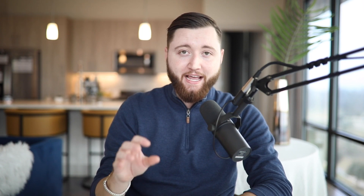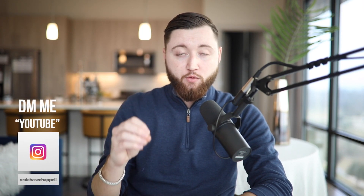Alright guys, so there you have it — the nine best tools to use for social media marketing with your agency in 2022. If you have any questions, feel free to DM me at RealChaseChapel with the word YouTube so I can personally reach back out to you. Please make sure to give this video a like, subscribe, and comment because it really does help the algorithm. It's your favorite digital marketer, Chase Chapel — I'll see you on the next video. Cheers and bye, y'all.